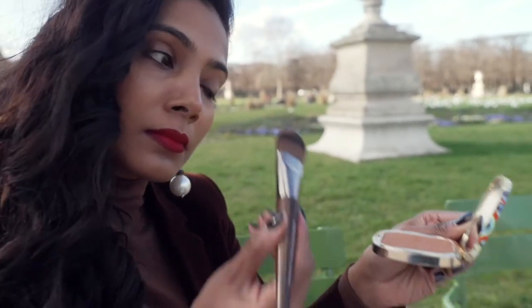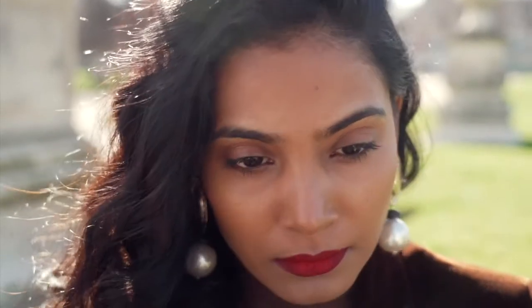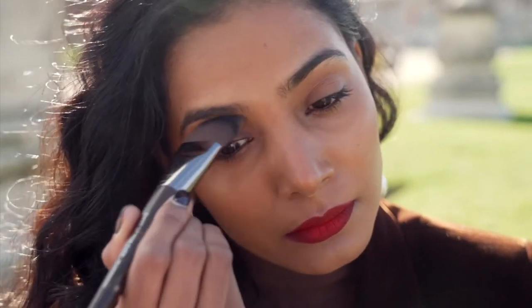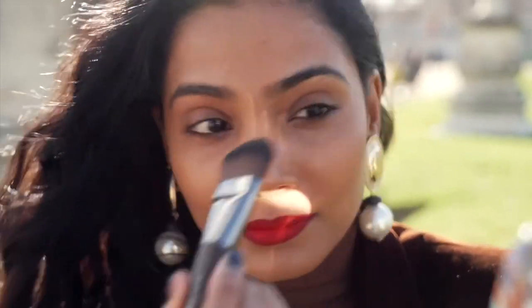The last step of the makeup is to bring a little definition to the eyes. Since the focus of this look is the lips, I don't want too much happening on the eyes. So I'm going to start with my bronzer, just giving a natural contour — sweeping the product gently across the crease.